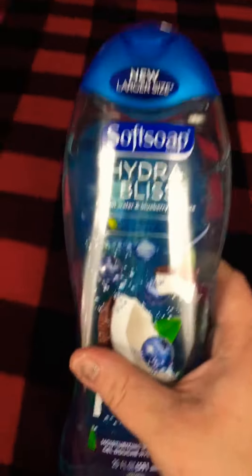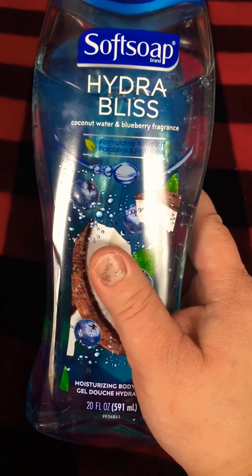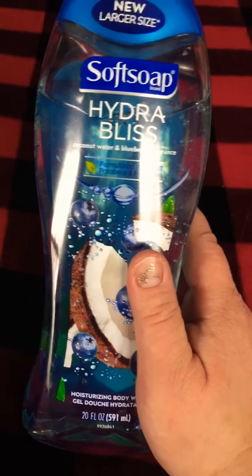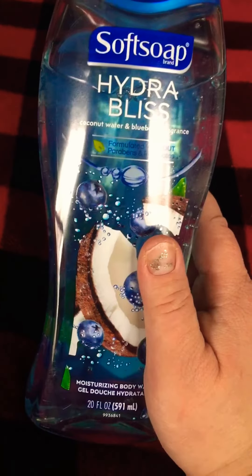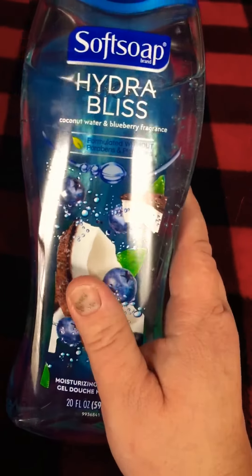Let's talk about the smell. It really has a nice coconut smell. I would say it has a little bit of a blueberry smell. It doesn't really have an overwhelming smell, but it's a good product — it does smell nice.